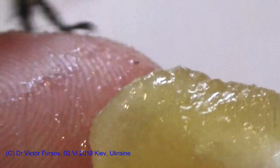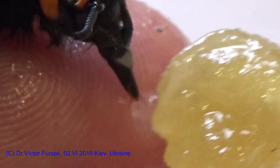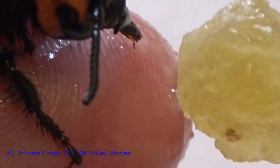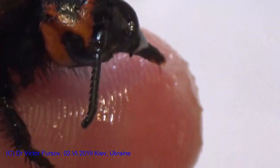She is becoming a little bit more active. I gave her a little bit of water with honey, which is also very important for feeding bees and wasps. You can see she is very happy.